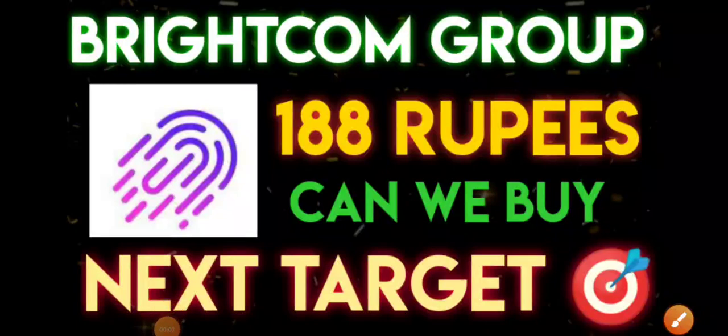Good evening, hope you are doing great. In this video we will be discussing about Brightcom Group share. Previously when we did the complete technical analysis, we discussed the important supports and resistances. Today I have received many questions related to Brightcom Group, especially when the stock is showing a little bit of consolidation — questions like can we book profit or can we have a fresh entry. Today we will try to discuss each and everything in detail.